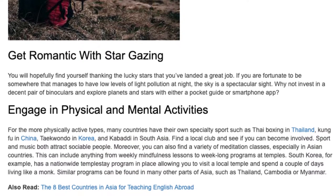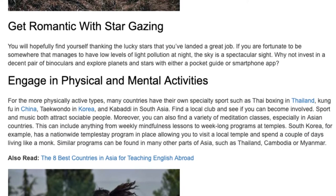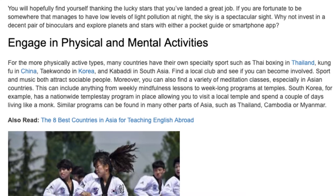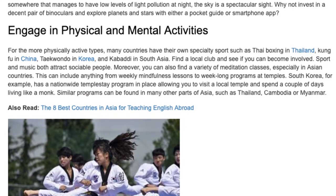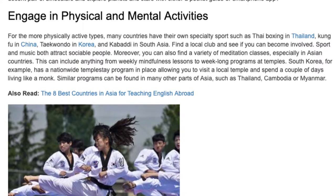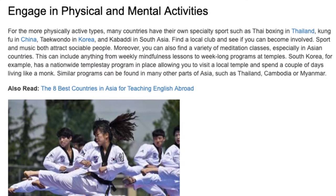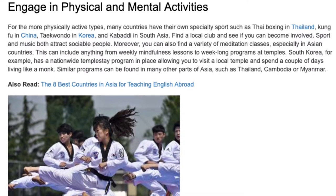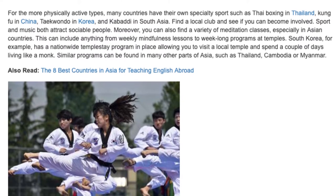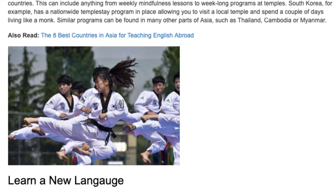Engage in physical and mental activities. For the more physically active types, many countries have their own specialty sports such as Thai boxing in Thailand, Kung Fu in China, Taekwondo in Korea, and Kabaddi in South Asia. Find a local club and see if you can become involved. Sport and music both attract sociable people. Moreover, you can also find a variety of meditation classes, especially in Asian countries, ranging from weekly mindfulness lessons to week-long programs at temples. South Korea, for example, has a nationwide temple stay program allowing you to visit a local temple and spend a couple of days living like a monk. Similar programs can be found in many other parts of Asia such as Thailand, Cambodia, or Myanmar.